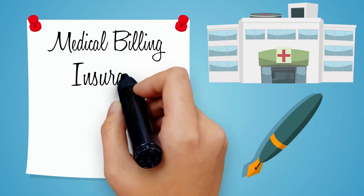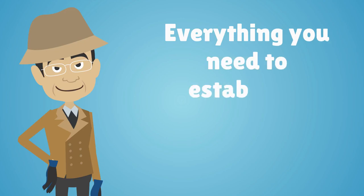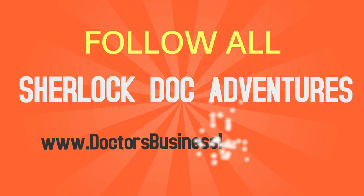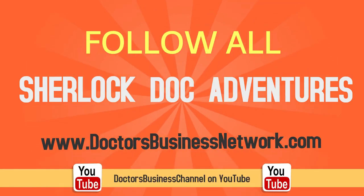To learn more about medical billing, insurance, coding, outsourcing, and everything you need to establish a successful healthcare practice, follow all of Sherlock Doc's adventures on DoctorsBusinessNetwork.com or the DoctorsBusiness Channel on YouTube.